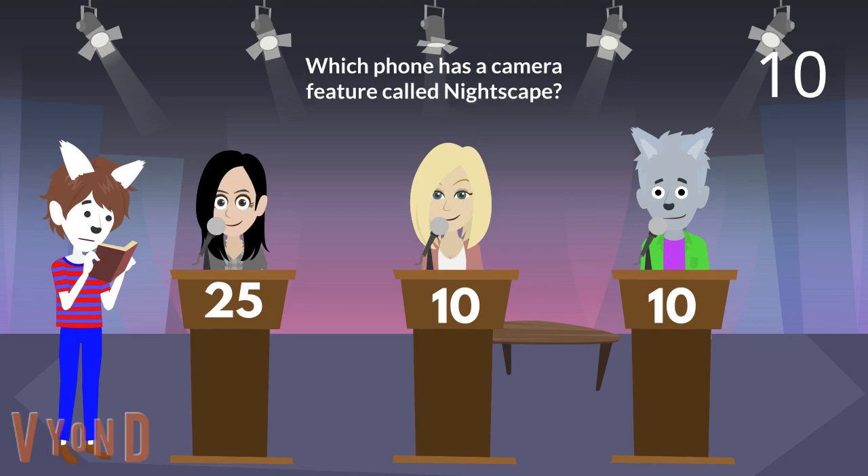Now on to the next question. Which phone has a camera feature called Nightscape? Gershwin, is it the OnePlus 6T? Good. The OnePlus 6T has a camera feature called Nightscape. You earn 5 points.